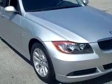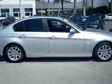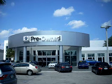Enjoy the drive and have peace of mind in this 06 BMW 325i. See us at Vista BMW of Coconut Creek today. Please come in and check out our extensive inventory of certified pre-owned BMWs today.